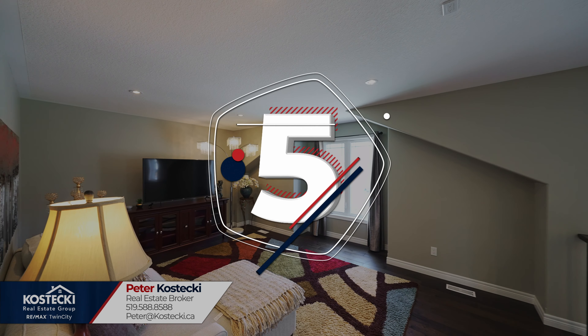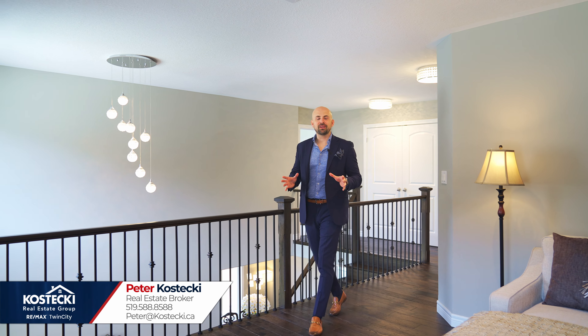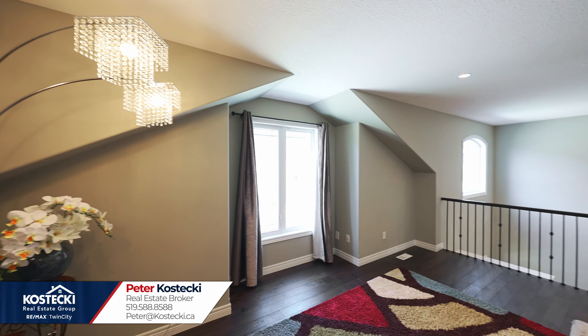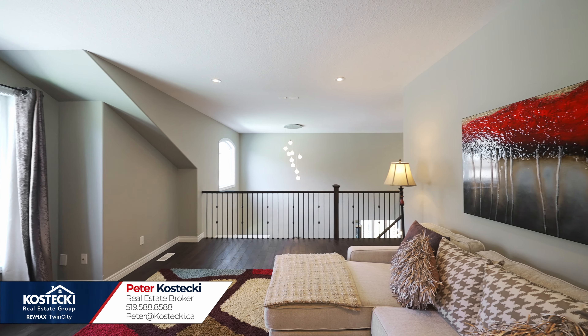Number five: second floor family room. There's even more great space up here. Unwind with a movie or the game in this fantastic second floor family room, or set it up as a play area for the kids. You'll love this private space away from the rest of the home.